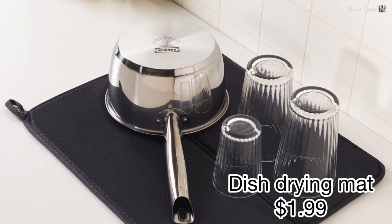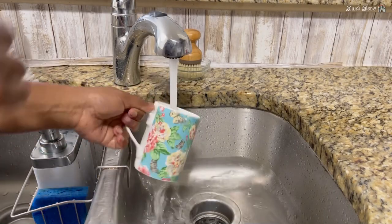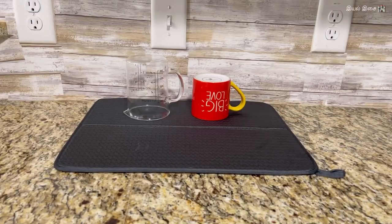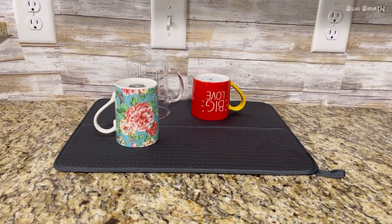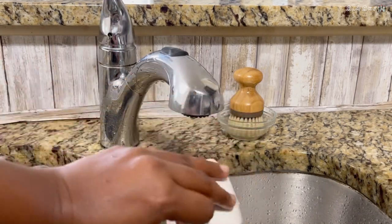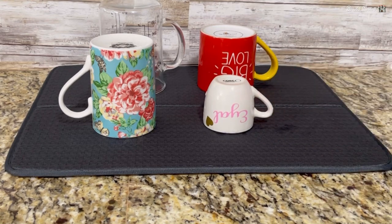Product number three: dish drying mat. Even though I use the dishwasher daily, there are utensils that I need to wash by hand. This drying mat is simple and lightweight, and it has a hook so that you can hang it under the cabinet after using. $1.99 is worth it and it solves the purpose.